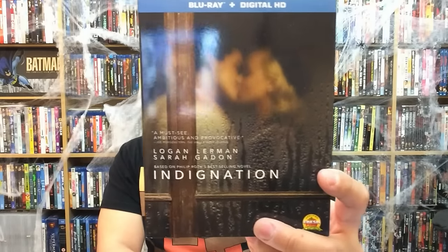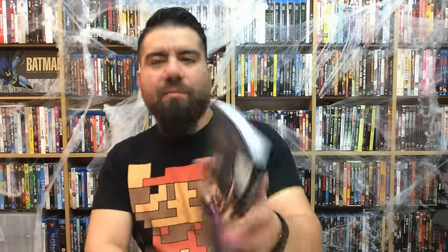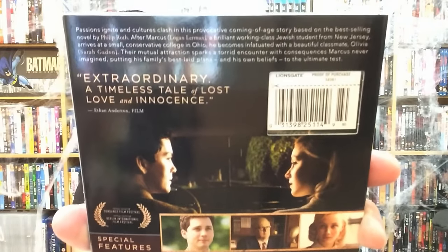Next up is Indignation, which comes out November 8th from Lionsgate. This one does look interesting as well — it stars Logan Lerman and Sarah Gadon. It does say it's Certified Fresh on Rotten Tomatoes. Honestly, I don't really go by what they say, but when it's plastered on a movie it gives it a little bit of credibility. There are not many special features, but any sort of special features are appreciated.